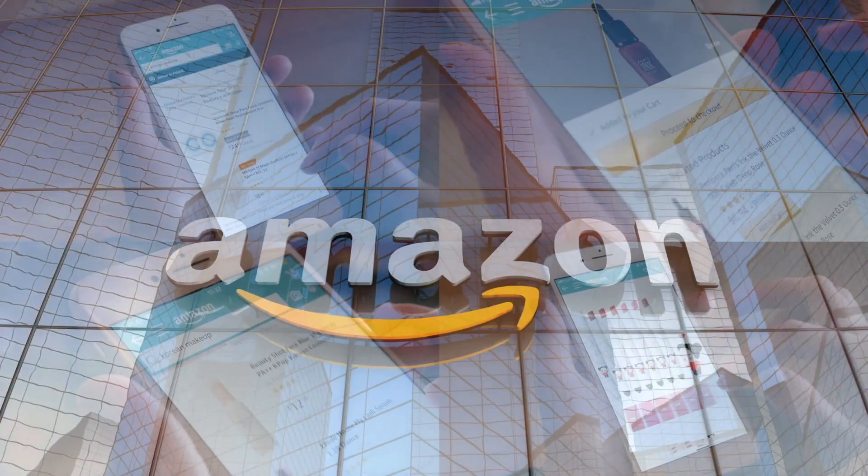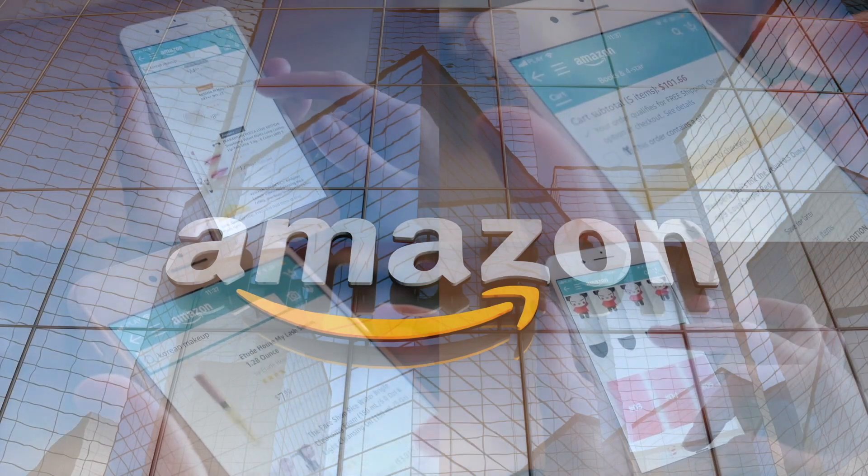If you'd like to support this channel, the easiest way to do that is using our Amazon links the next time you shop there. Our rating system: thumbs up means we would buy this again, thumbs down means we would not.